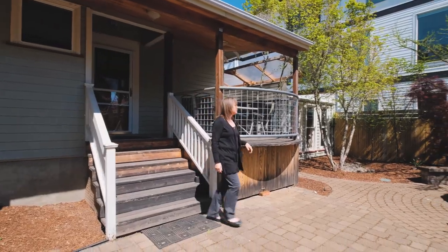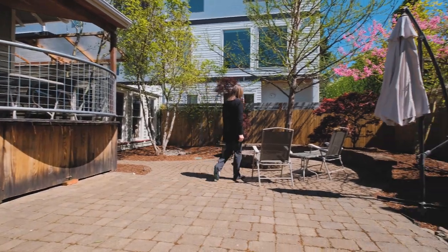This private, landscaped, and low-maintenance backyard is the perfect place for playtime or for entertaining your friends and family.